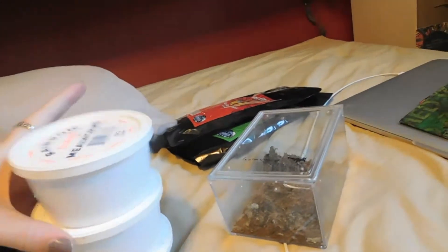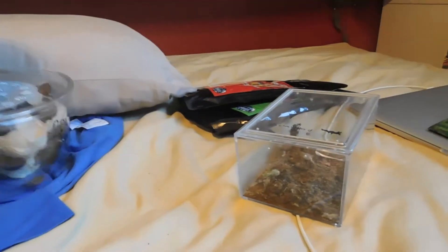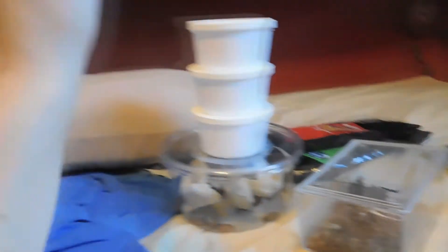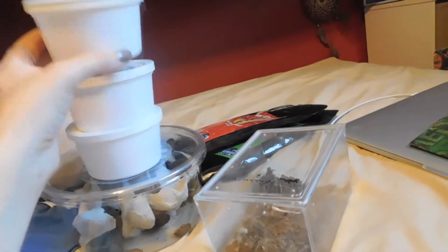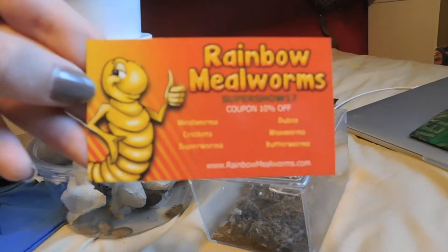$3.50 for 150 giant mealworms — these are going to last me so long. All of these are from the same guy. I also got — I already put them in the fridge because I already fed Mowgli — I got 100 small mealworms for him for a dollar. 100 small mealworms for a dollar! The company's name is Rainbow Mealworms, but wow — definitely ordering from them again because those prices are great.